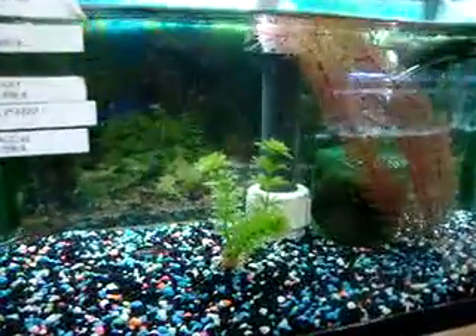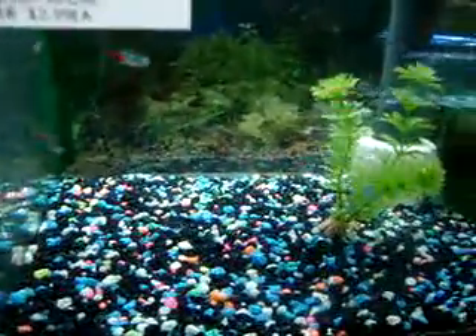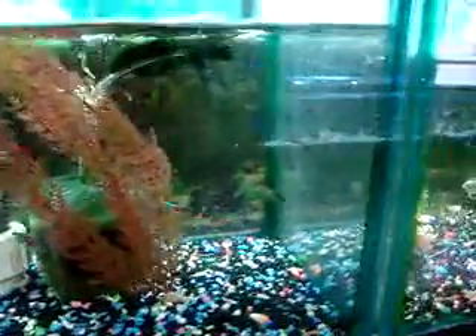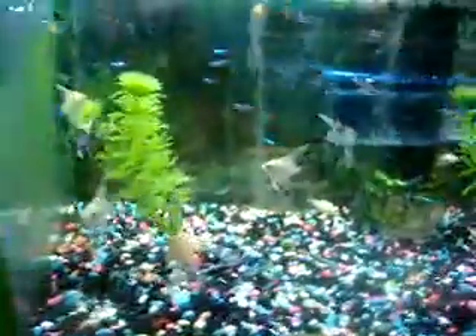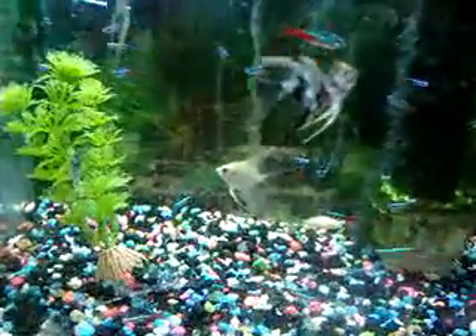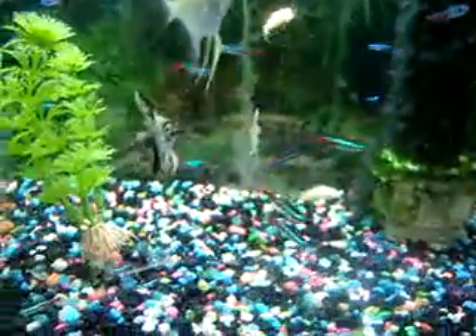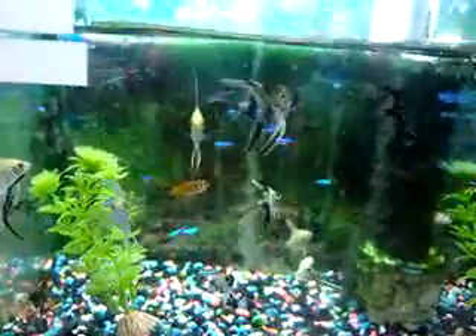We have over a hundred tanks here at Magic Pet. Been doing this for a long, long time. Here's some of our neons, happy and healthy. Here's some Connecticut-raised angelfish, and some smaller neons. And apparently a platy.